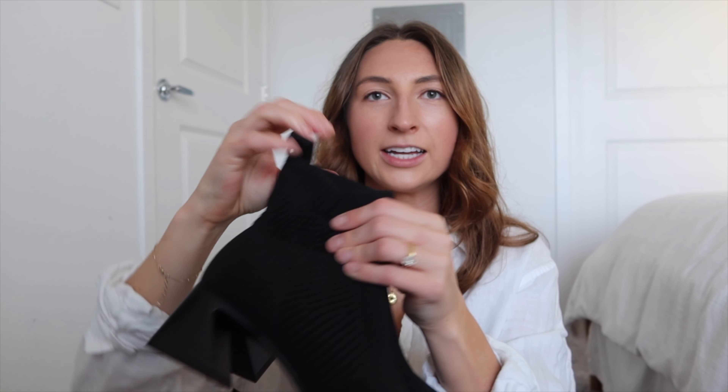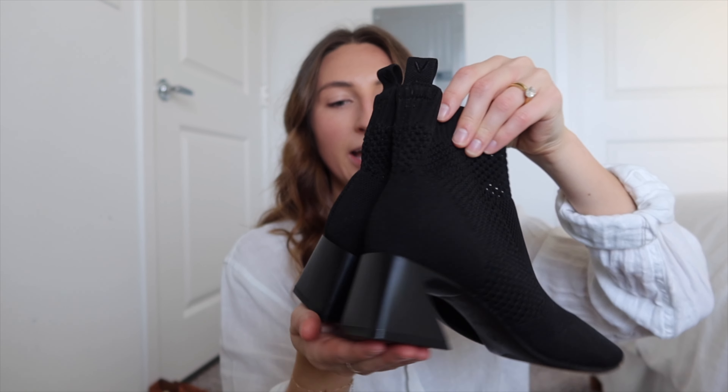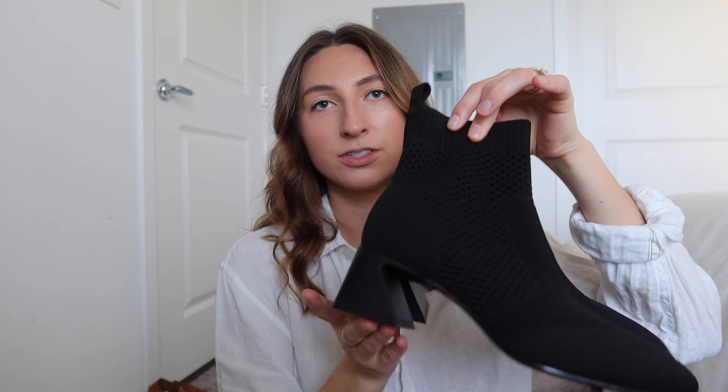These boots I've had for a while — they're not the most comfortable, but I'm going to try and break them in and maybe keep them. That's my goal this winter. If I don't wear them, I'm going to declutter them.